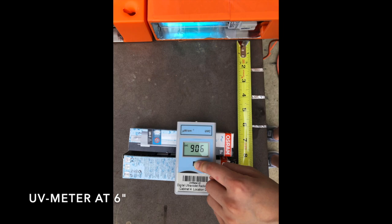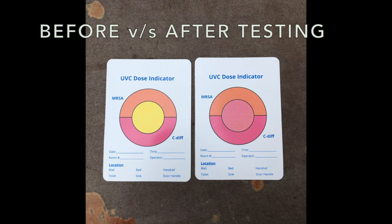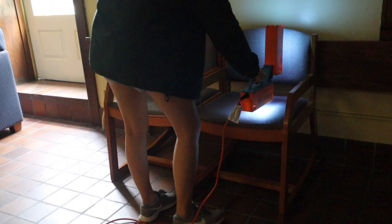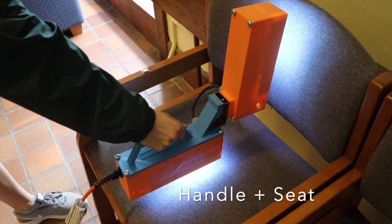Next, we used UVC color indicator strips that can change color upon reaching a threshold UVC dosage. If the indicators change color to pink, that means it results in a 3-log reduction of C. diff and MRSA, both of which are bacteria associated with high health risks. In order to mimic two bus seats, we placed two chairs next to each other and taped our UV indicator strips onto six different high-contact surface areas of each chair. The device was slowly dragged along and evenly held at around 2 inches from the surface for around 5 seconds. Looking at the close-ups, we can tell that the device does a very good job of reaching corners. Overall, it took approximately 1 minute to clean both seats.